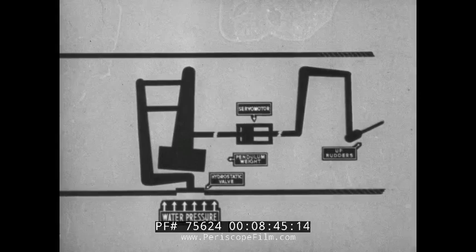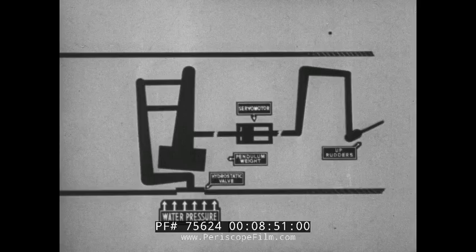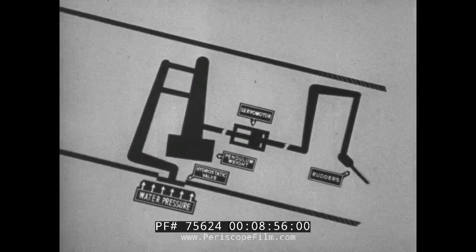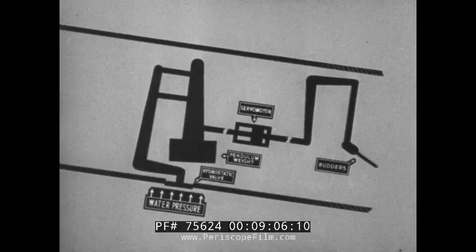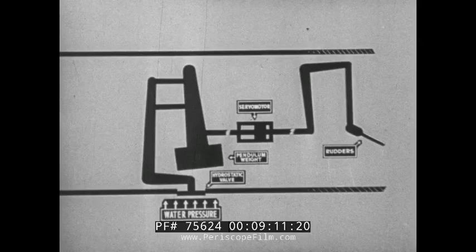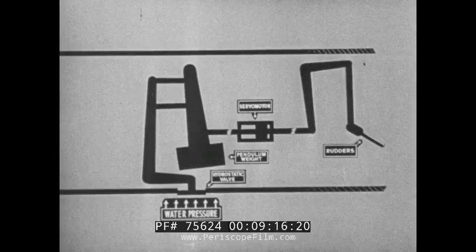The pendulum weight fulfils a similar function. Whereas the valve is operated by depth, the weight is operated by inclination, and is so coupled with the rudders that it tends to turn them in opposition to the direction the torpedo is taking. Thus, when the torpedo is nose down, the weight is forward, giving up rudders, and when the torpedo is nose up, the weight gives down rudders. It is important to remember that the hydrostatic valve can only affect the rudders by first moving the weight, which in turn transmits its movement to the servo motor, and thus turns the rudders.